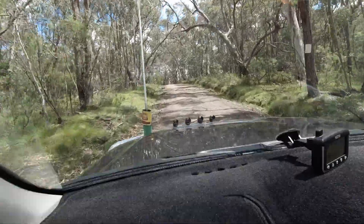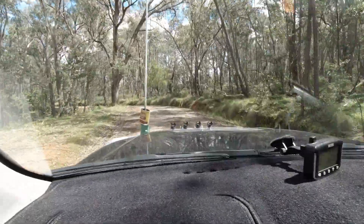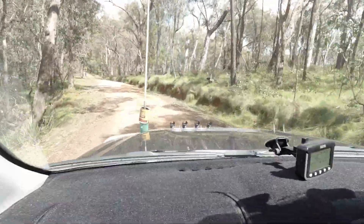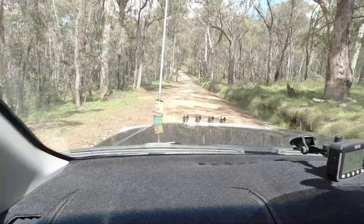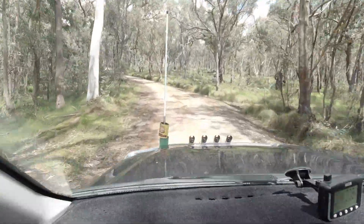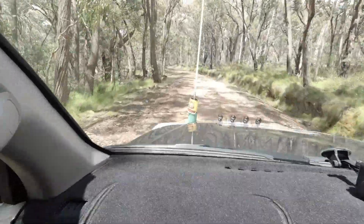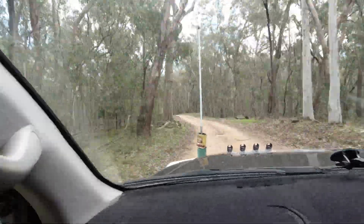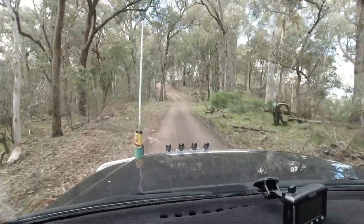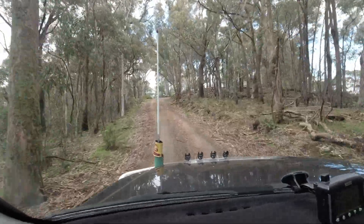The fire tower lookout — I've never been here before, but it's definitely worth a look I hope. The road's pretty good, though it'll get a little bit slippery when it's wet. We're coming up to the fire tower and lookout.